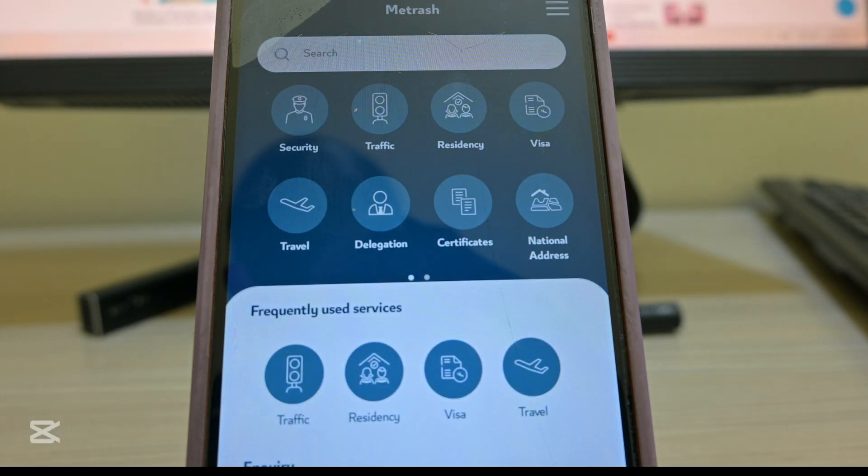When you tap into the new app it will open, and once it opens you will put in your QID and your mobile number, then it will open and give you access.